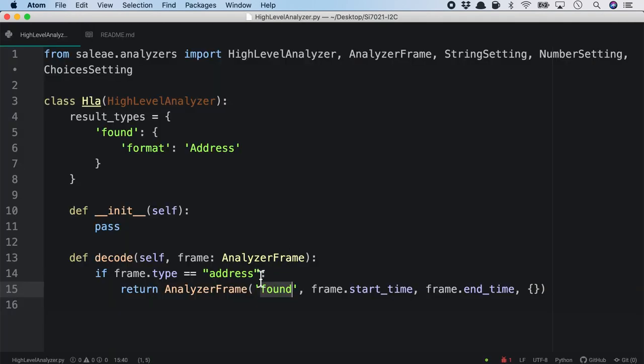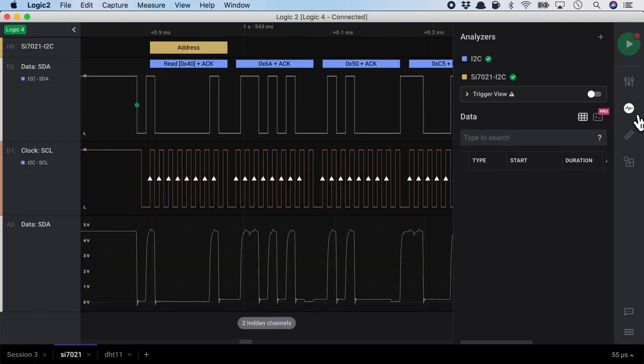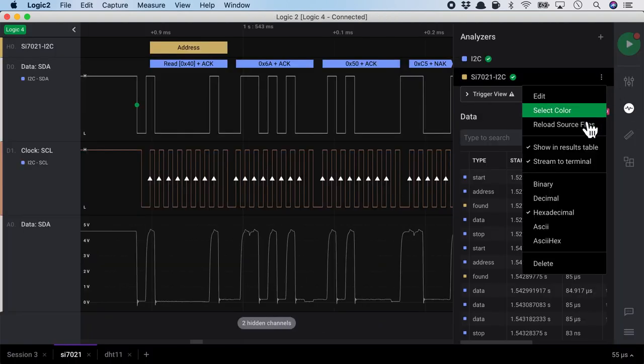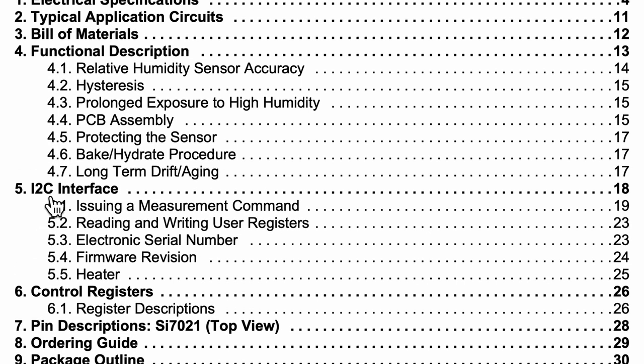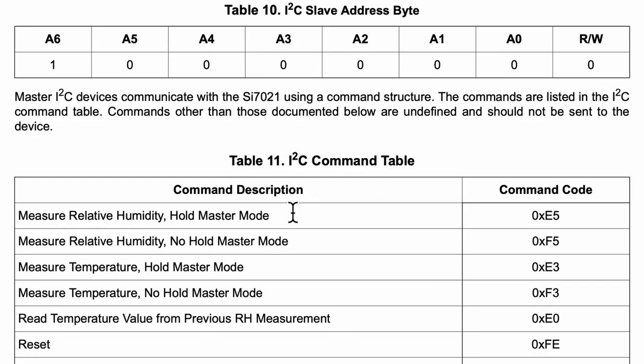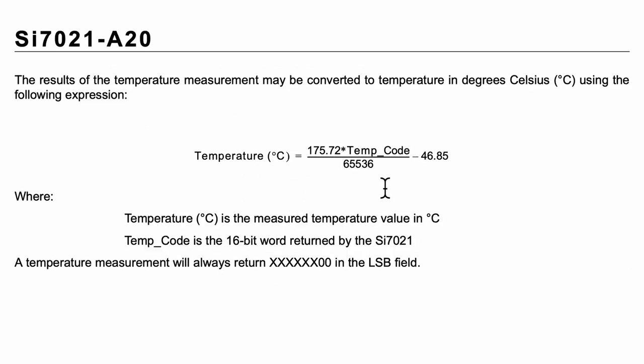After reloading, it correctly shows 'data' frames. Referring to the SI7021 datasheet's I2C section, we see that we'll have the most significant byte and the least significant byte, which we combine using the provided equation to decode the temperature. Now let's transfer this equation into the Python code.